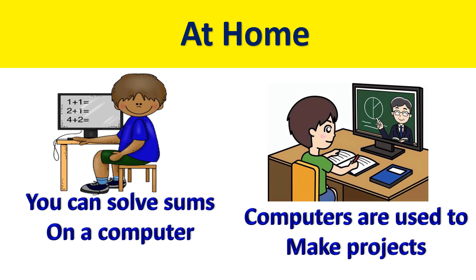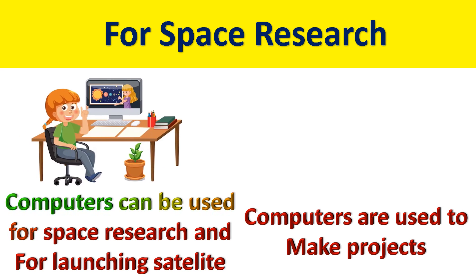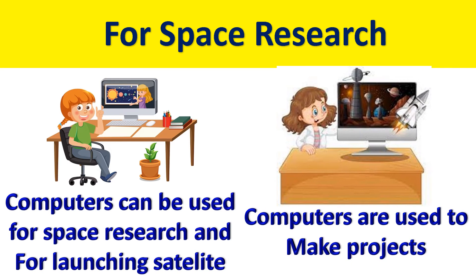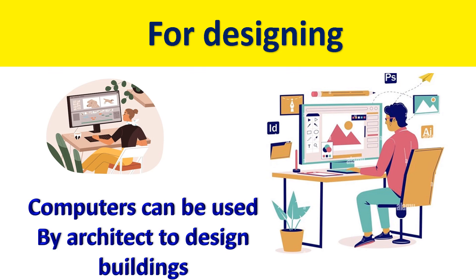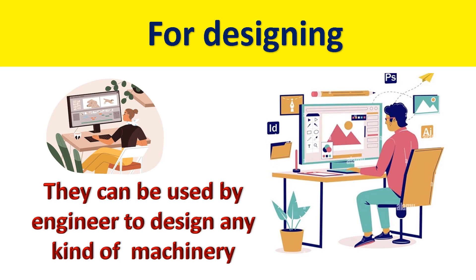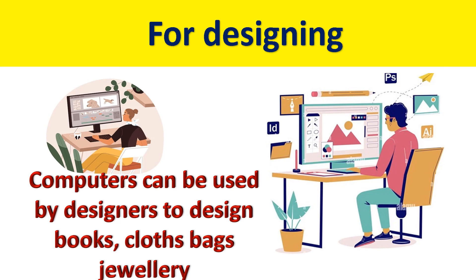Apart from these places, we can see the usage of computers for many things. For space research, computers can be used for space research and for launching satellites. For designing, computers can be used by architects to design buildings, by engineers to design machinery, and by designers to design books, clothes, bags, jewelry, etc.